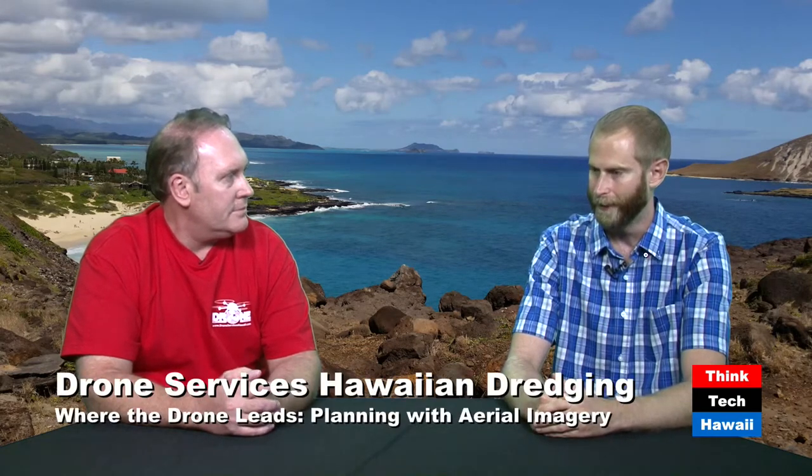One of the big players is Autodesk. They started with AutoCAD back in the early 80s and they've really been a big player in the construction and architecture engineering industry. They are looking very heavily at photogrammetry and how it combines with some of their other technology. Could you quickly define photogrammetry for folks — what does that term encompass?